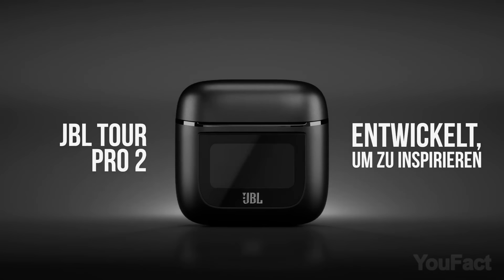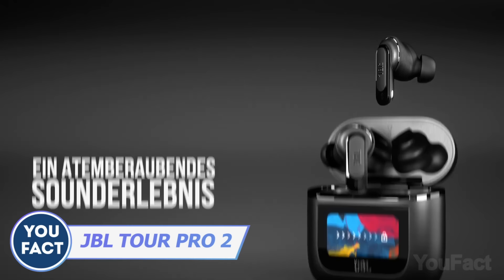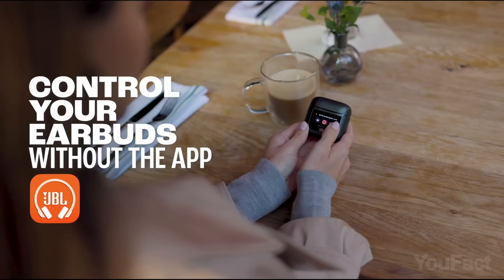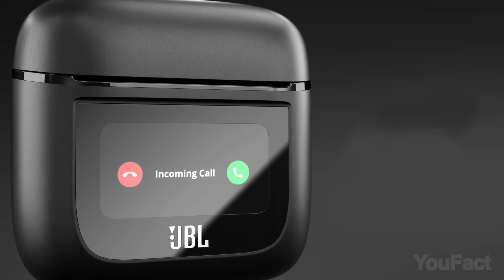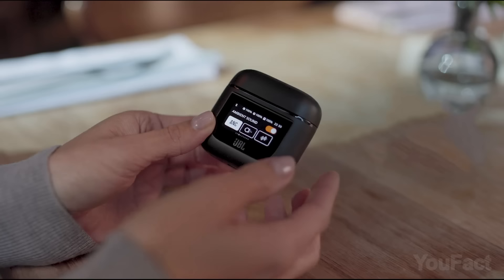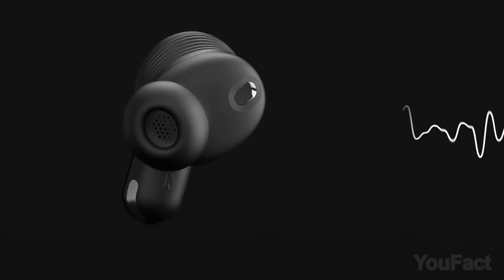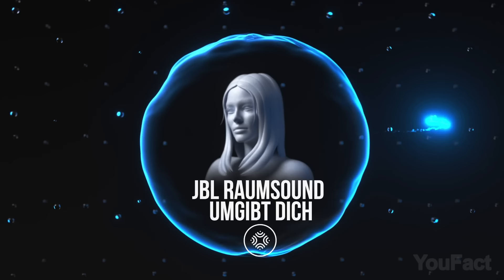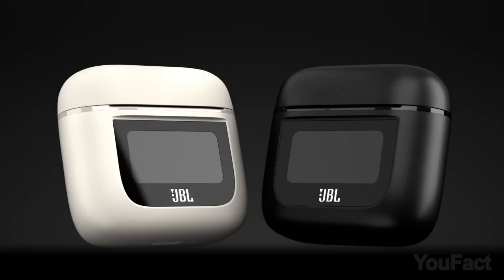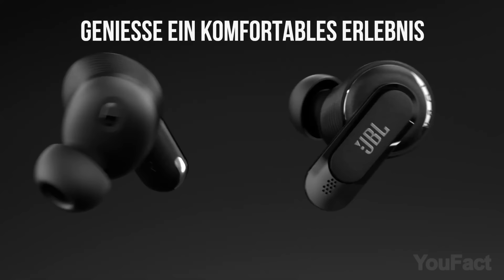Get ready to enjoy a truly personalized audio experience with the JBL Tour Pro 2 wireless earbuds. These earbuds feature a charging case with a smart LED touchscreen that lets you manage your music and receive calls, messages, and social media notifications without ever taking out your phone. Enjoy customized noise cancellation and ambient sound thanks to adaptive ANC and ear canal tests, with a 6-microphone design for clear calls and a total of 40 hours of playback.